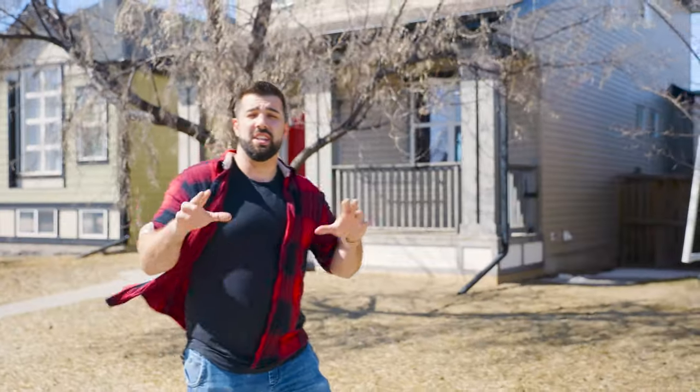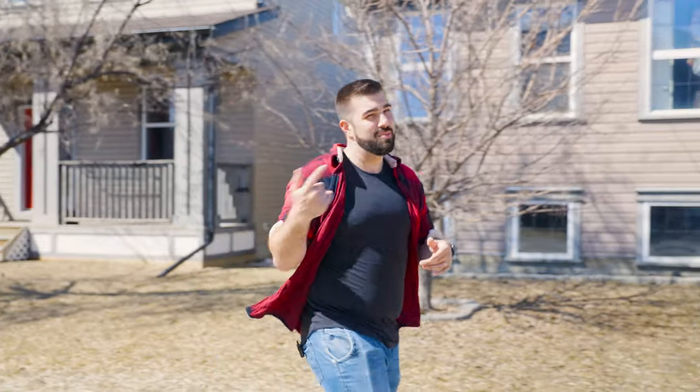So that's enough about the community because honestly this property speaks for itself with my latest listing at 276 Copperstone Gardens — come take a look.